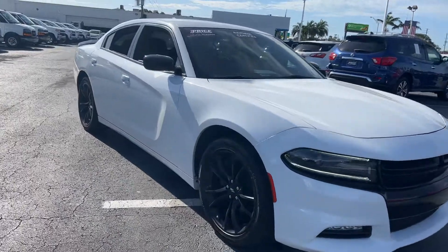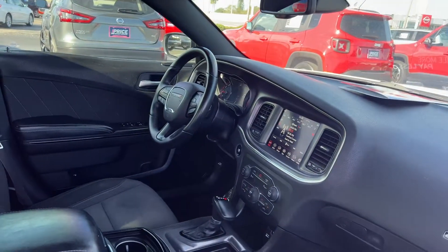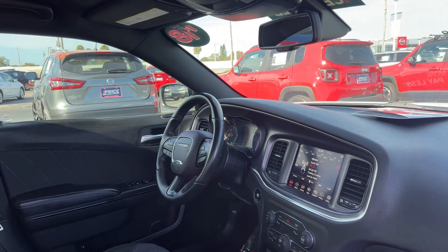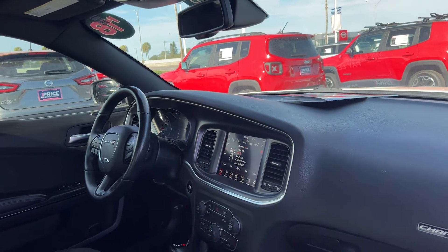This is a 2018 Dodge Charger SXT — white over black interior, power driver's seat, power windows, locks, heated power mirrors, leather wrapped steering wheel, Bluetooth for your cell phone, push button start, remote start, and traction control.